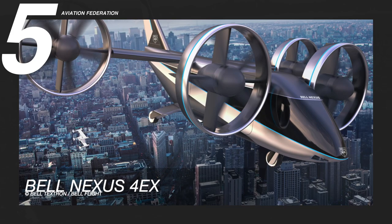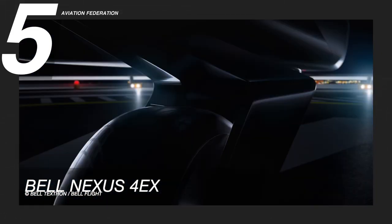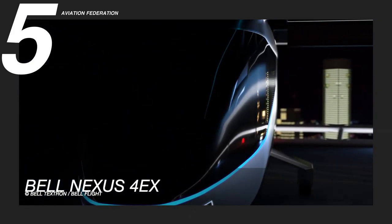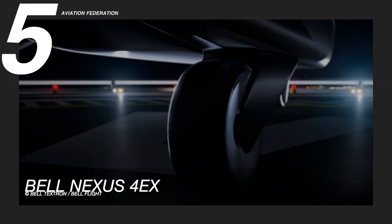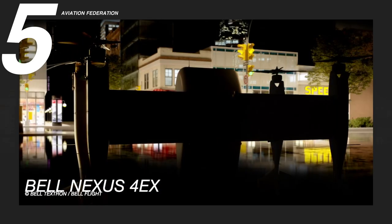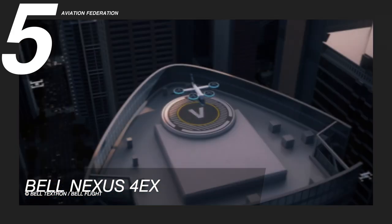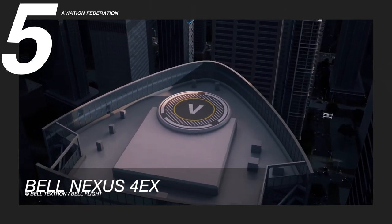At number five is the Bell Nexus 4EX. This was designed as the quintessential air-taxi that can be powered entirely by electricity using batteries as a power source, or equipped with a hybrid electric power system if the customer requires more range. This aircraft can travel a maximum distance of 60 miles or 95 kilometers, and can carry four passengers and their luggage at a cruising speed of 150 miles per hour or 240 kilometers per hour.